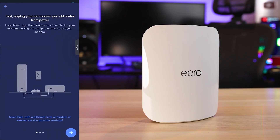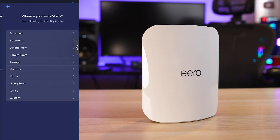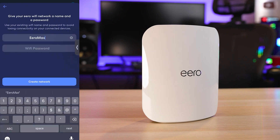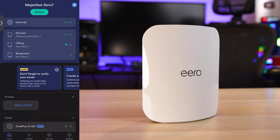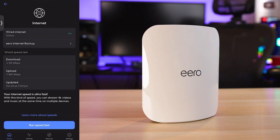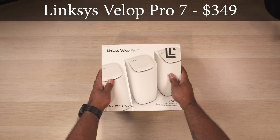When it comes to setup, Eero has the fastest and easiest setup process of all the routers I've used. With that said, tech-savvy users might prefer more customization options, as Eero has been known for being pretty limited when it comes to advanced configuration.